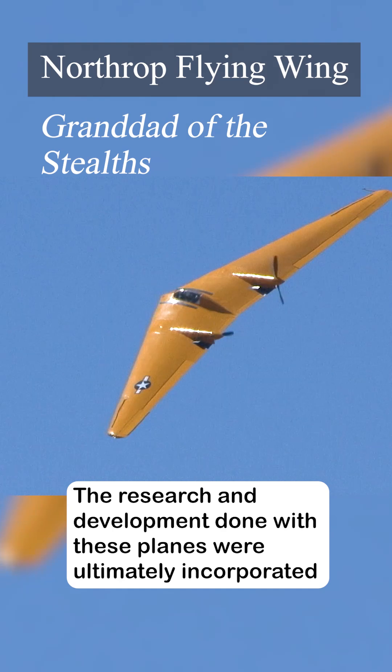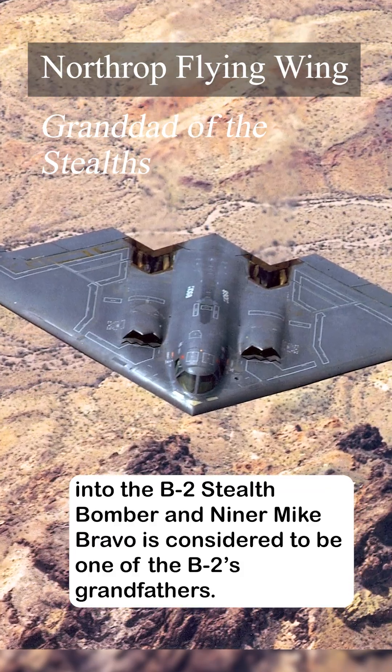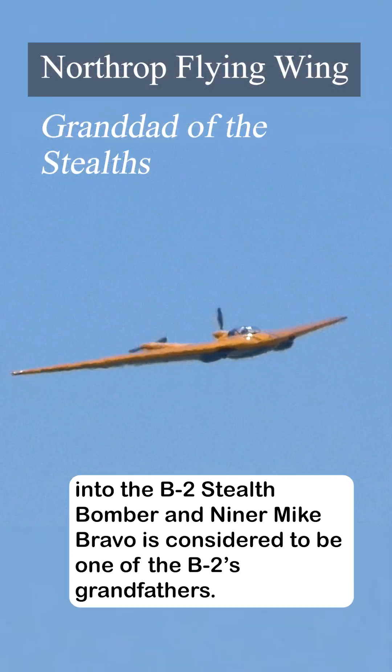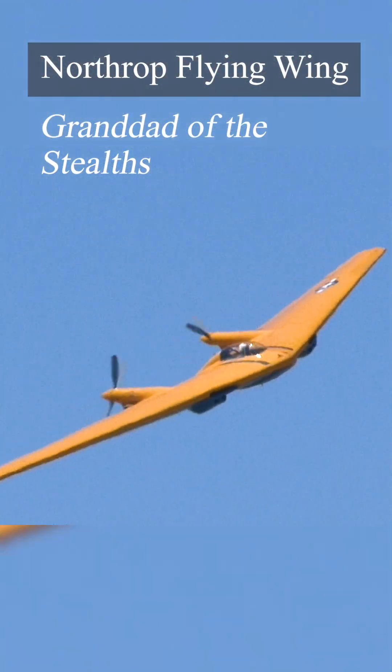The research and development done with these planes were ultimately incorporated into the B-2 stealth bomber, and Niner Mike Bravo is considered to be one of the B-2's grandfathers.